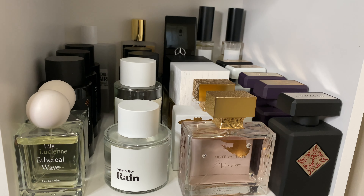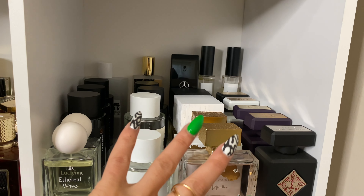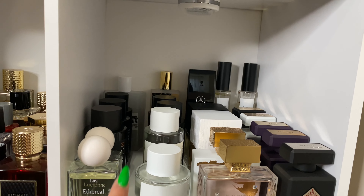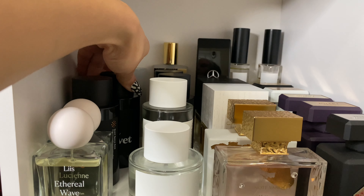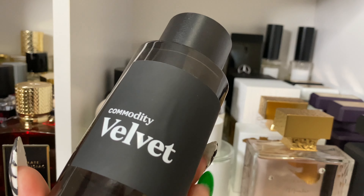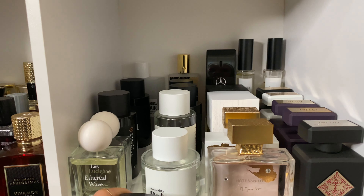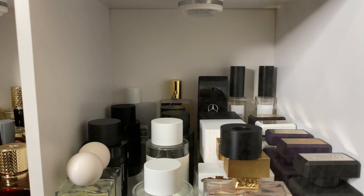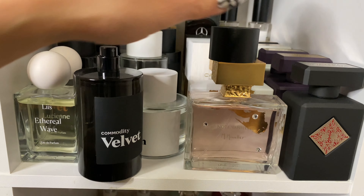Moving on down — I've got a lot of Commodity, my Initio, some Emica, Carner Barcelona, EPC, and my Lust fragrances. I have not worn Velvet by Commodity in a while — this might be a good everyday one. It's rose with some cinnamon. This is the one that reminds me of Jazz Club but like a girly Jazz Club. Yeah, let's do that.